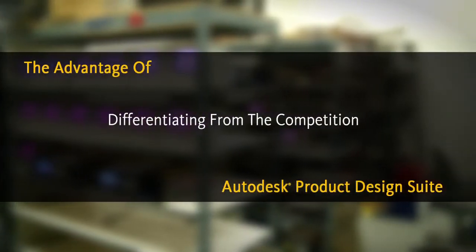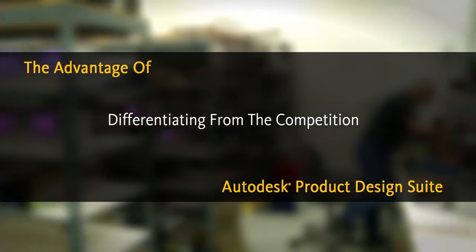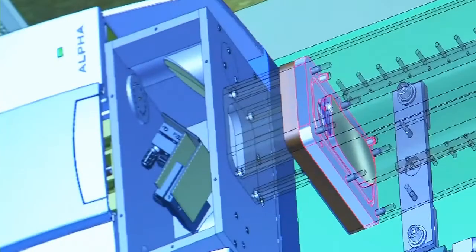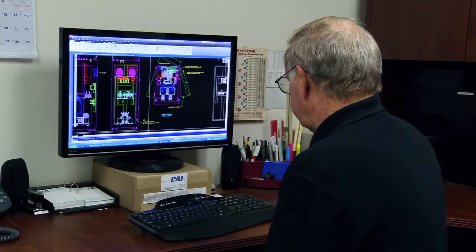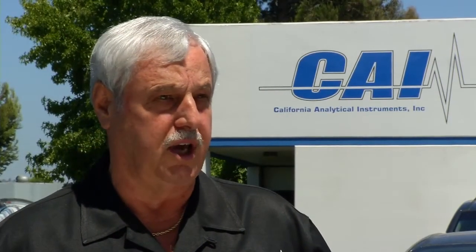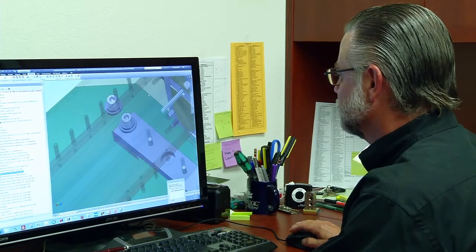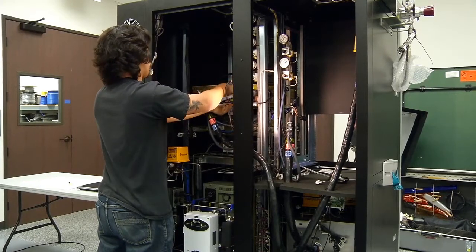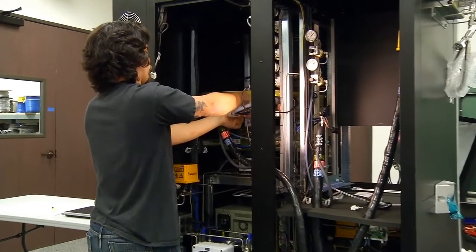We're really a custom instrument place, if you want to look at it that way. The instruments go into systems — we take specific applications and solve the customer's problem by putting together a system that is going to help them meet whatever EPA requirements or process control applications they may have. We're able to model our products even knowing they're all custom made, so when they get on the production floor, our assemblers are able to put the product together and it comes out as a manufactured product, rather than folks who take a box full of parts and try to figure out where to put them.